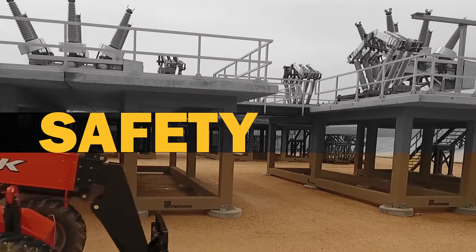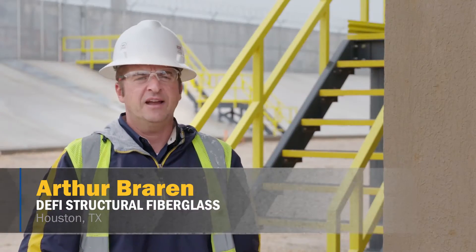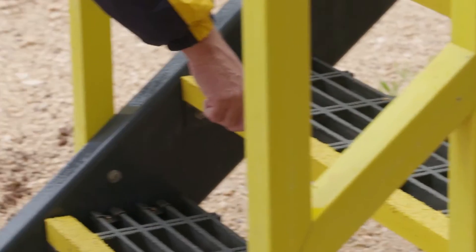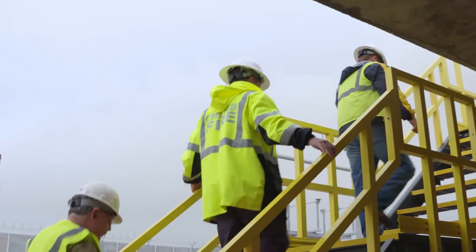Workplace safety was another important consideration. All of the stair towers are fitted with anti-skid surfaces with the molded grating, and in addition all the handrails and the stair towers themselves were all fabricated per OSHA regulations.